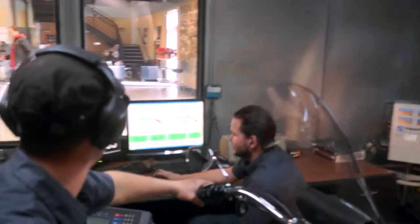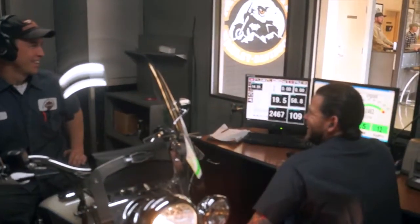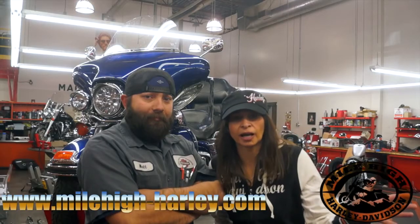Well, if you want to get any kind of performance work done on your motorcycle, like exhaust or an air cleaner, we'll put that on and we can remap everything in the dyno and get the best numbers we can out of your bike. Everything can be done here at Mile High Harley.